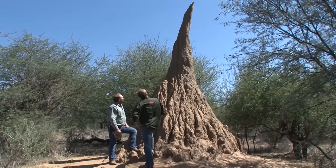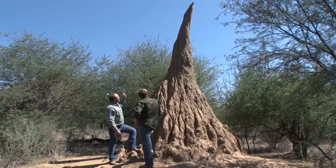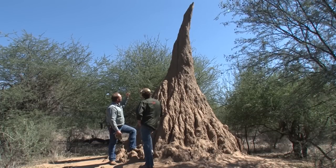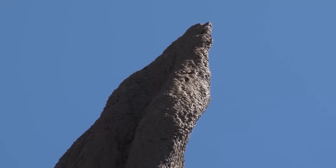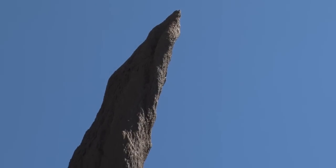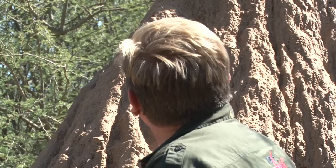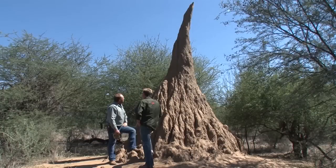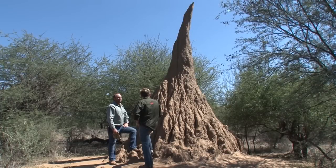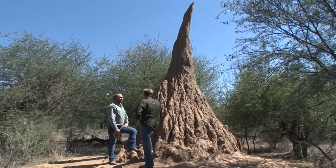Another thing with the termite mound is that this is actually a natural compass for us. Always the point of the termite mound is pointing towards the north. You can see this one is also bending towards the north, and that's because here in Africa the sun is always on the north side, so the north side will dry first, therefore pulling the top of the termite mound to the north. So when you're lost and you don't know where to go, look at the termite mound and it will show you the way.